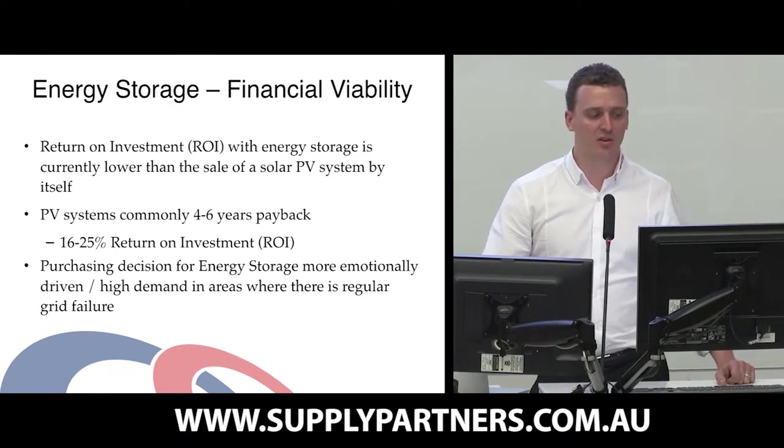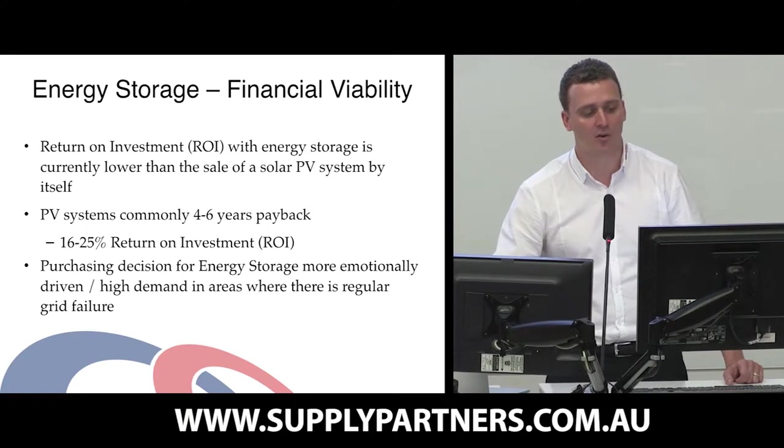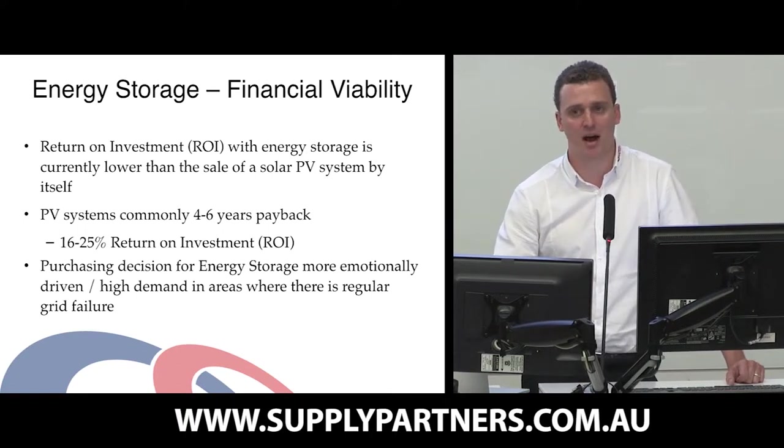So energy storage — let's have a look at the financial viability first. The return on investment at the moment for energy storage is currently lower than solar PV. Solar PV grid connect systems, at the moment, are often given a four to six year payback, so customers are achieving a 16 to 25 percent return on investment.